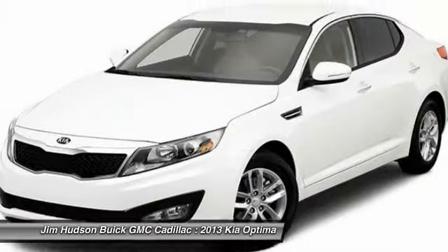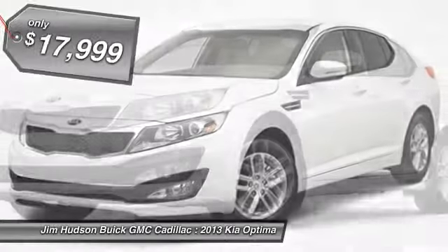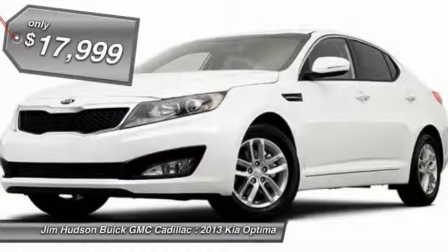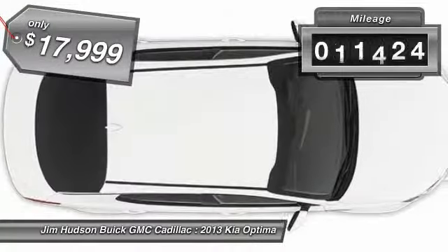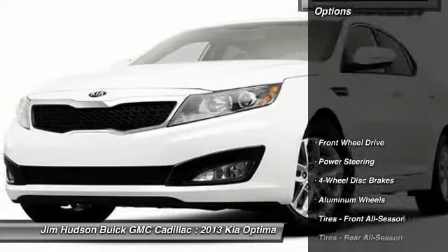Its smooth-flowing lines speak of grace and style and offer a strong hint of European luxury, and is priced below $20,000. This vehicle has less than 25,000 miles. Here are some of this vehicle's great options.